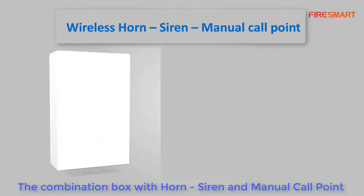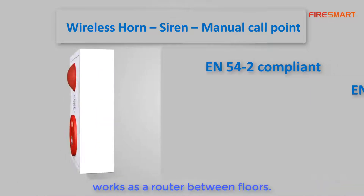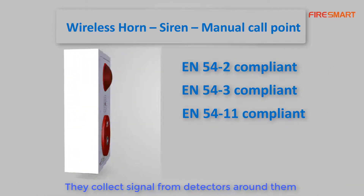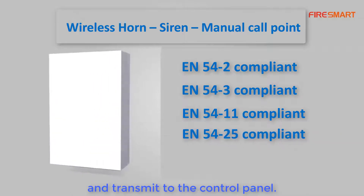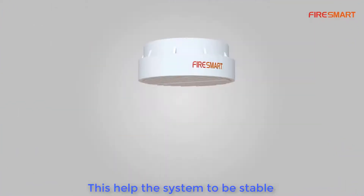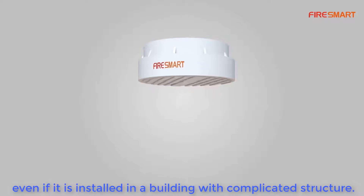The combination box with horn siren and manual call point works as a router between floors. It collects signals from detectors around it and transmits them to the control panel. This helps the system remain stable even when installed in a building with a complicated structure.